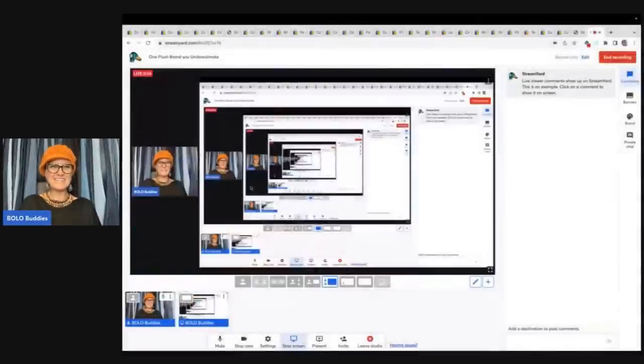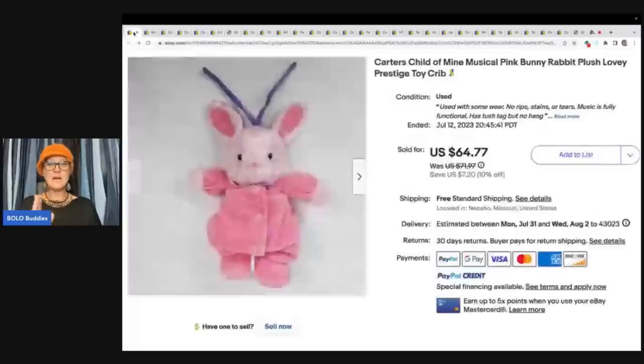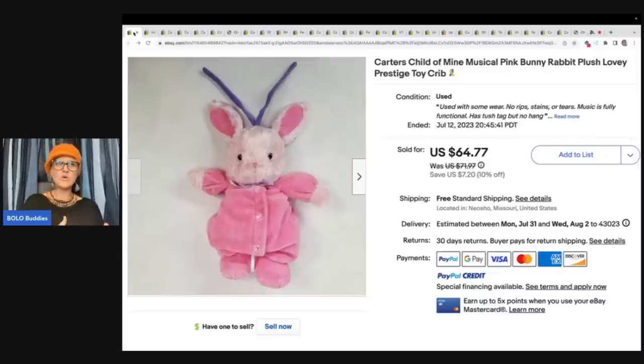So what brand is it? We are talking about Carter's — Carter's plush, Child of Mine Carter's. It is a children's clothing line and I didn't even really know that they sold plush. But I think all of their plush is more along the lines of crib toys or for babies or really small kids. So let's take a peek at some of these big money bolos.